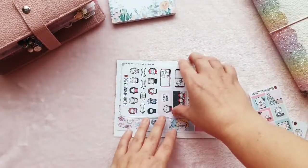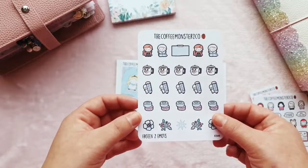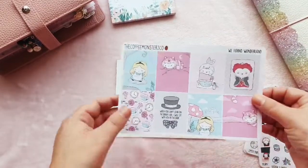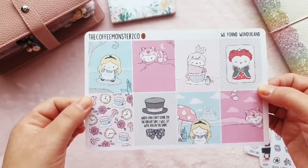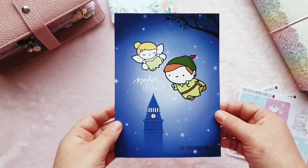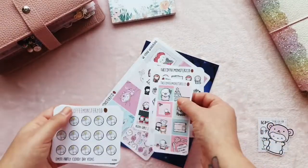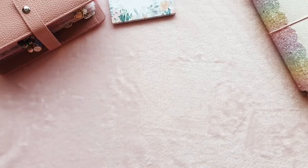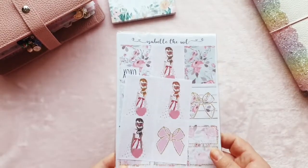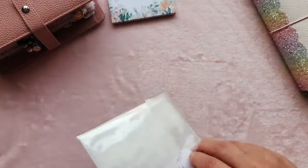I picked up some full boxes for Erin Condren as well, which I'll use in my PP Weeks — I'll get two weeks' worth out of those since I don't put a full box on every day. Then there's the journaling card which is so cute. I don't order from Coffee Monsters Co very often — I think I tend to go to the same Etsy shops — but I will definitely order from them again because I do love them.